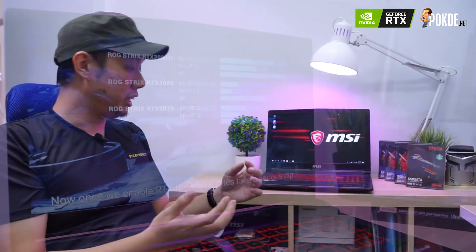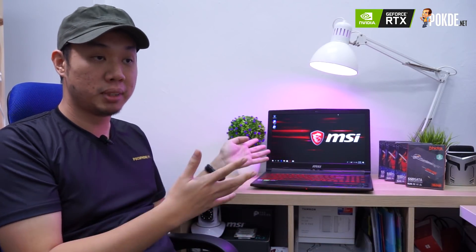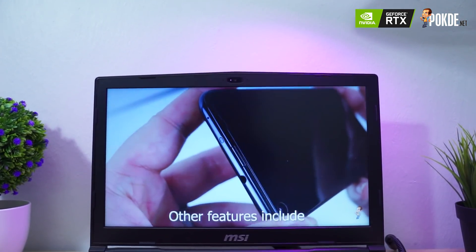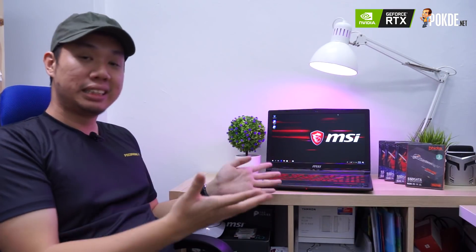Another area where MSI probably cut costs is the build, which uses a full plastic construction. However, we wouldn't count that against the MSI too harshly, because it's actually quite solid — even though it's plastic, there's very little flex on the laptop as a whole.